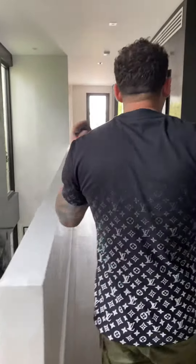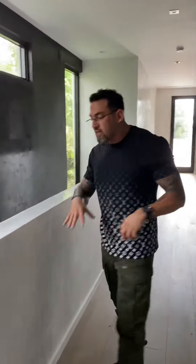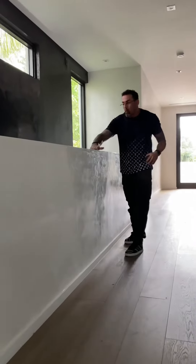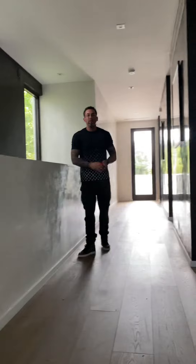You come upstairs — the whole hallway is done with authentic Venetian plaster. One side white with silver pearl wax and one side with black.